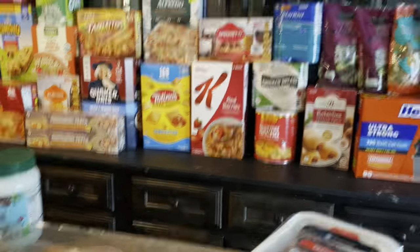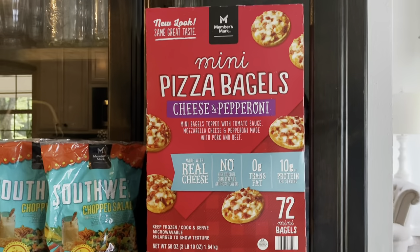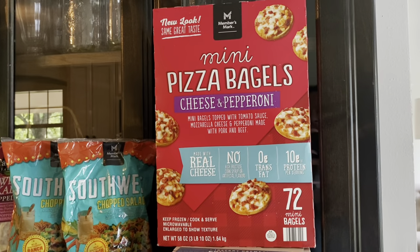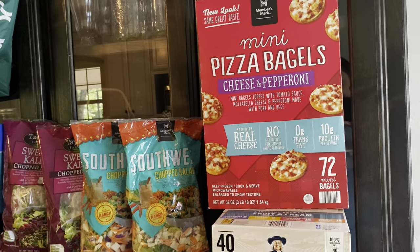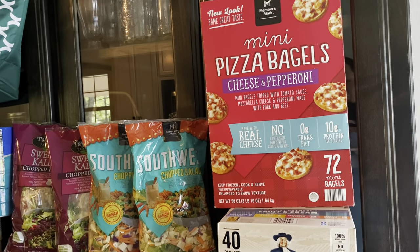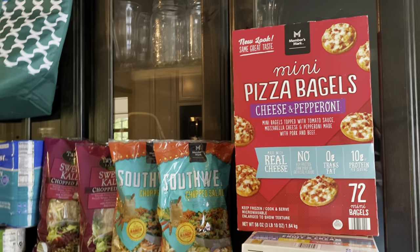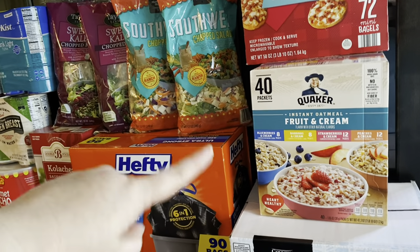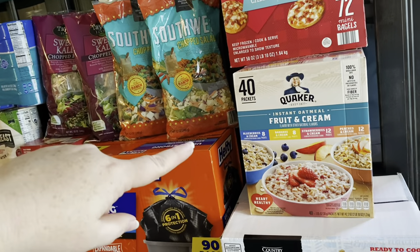Some easy peasy lunches — I got the mini pizza bagels. I recently made freezer meals with pizza bagels homemade, but these weren't a horrible price and with 72 mini bagels I can throw some sides with them for my children's lunch — easy days for me, which I'm all about. I also got the oatmeal, just good to have on hand in our prepared pantry, and it was a really good price today.